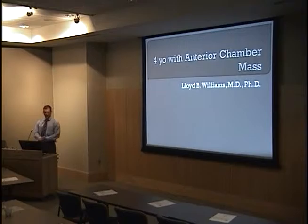I'm Lloyd Williams, one of the second-year residents, and I'm going to try to go through this relatively quickly so that there's time for discussion.